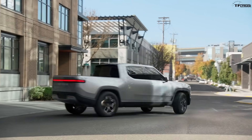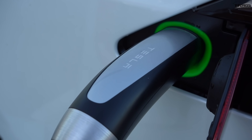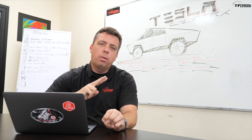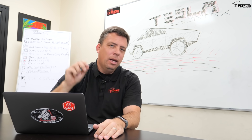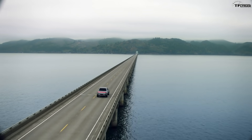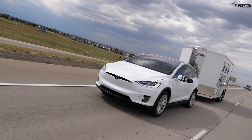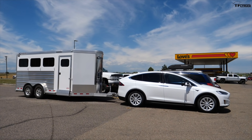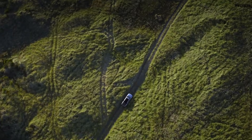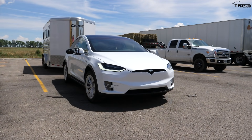The world is abuzz about electric pickup trucks, everybody's talking about it. But there are two elephants in the room — two serious problems that very few people are discussing and no electric pickup truck manufacturer has addressed directly. These two problems are driving range when towing a heavy trailer or carrying a heavy load, and off-road driving range for electric pickup trucks.